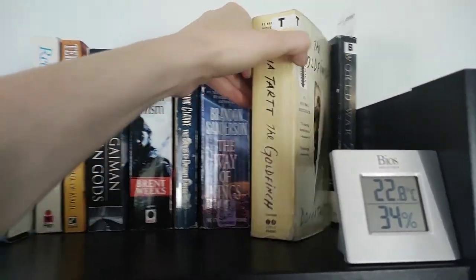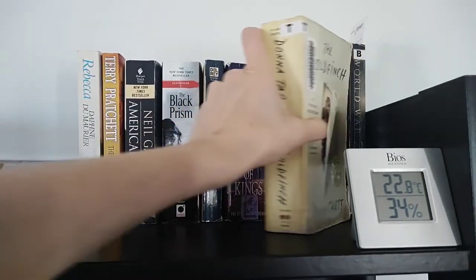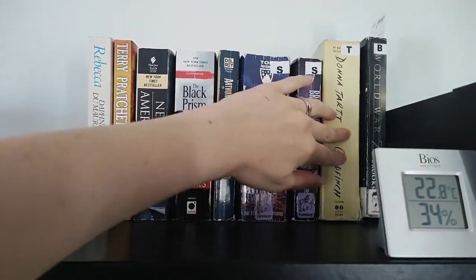These are discards from the library, so they're kind of in rough shape. I got them for 25 cents each.